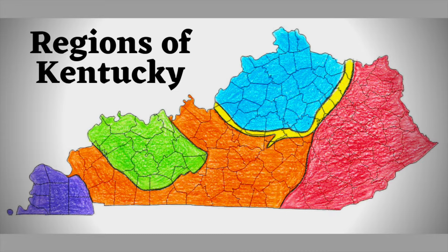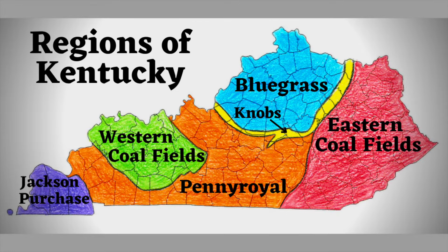Kentucky is divided into six regions. Starting in the east and moving west, you have the eastern coalfields, the knobs, the bluegrass, the pennyroyal, the western coalfields, and the Jackson Purchase. If you're looking in the Kentucky Encyclopedia, you'll notice only five regions are identified, leaving out the knobs. But these are the typical six regions you will find in a textbook.